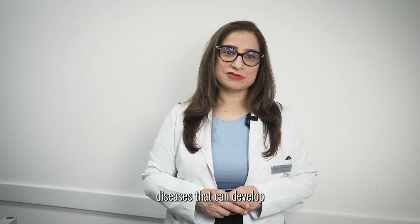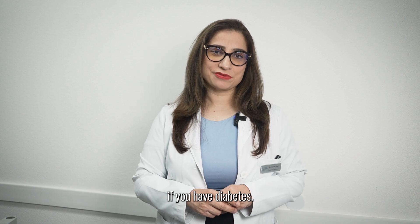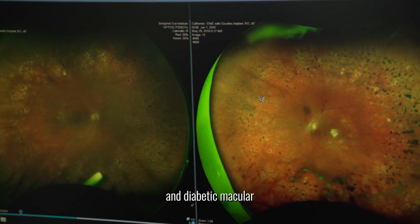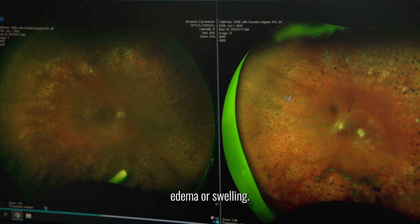Let's talk about some of the eye diseases that can develop if you have diabetes. The two most common are diabetic retinopathy and diabetic macular edema, or swelling.